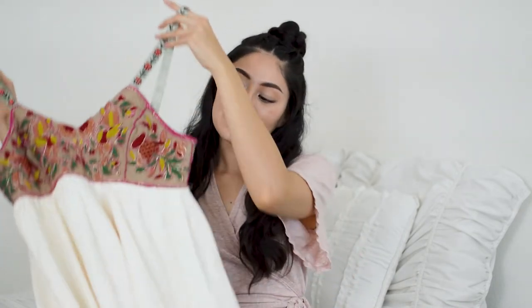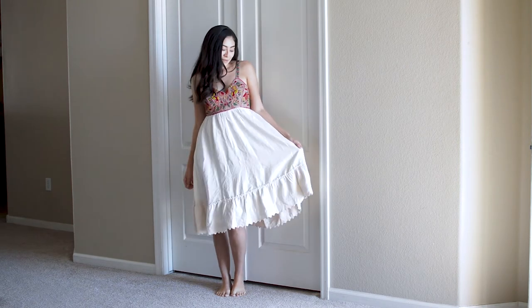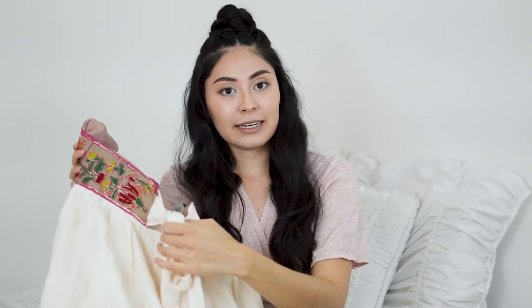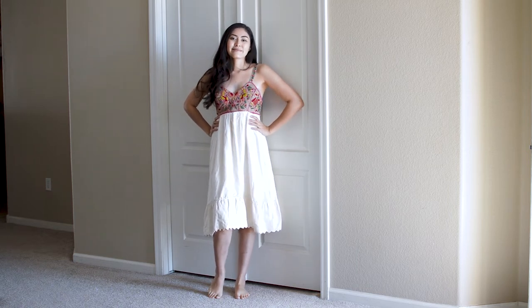This next dress is perfect for the summertime. The top has this beautiful embroidered detail, and these straps have a beaded detail too. The bottom is kind of like a white cream colored skirt with a ruffle at the bottom, and in the back it ties, which I think is so cute. The brand is Zahavel — I believe it's an Anthropologie brand. I don't remember the exact price but I know it's under $10, and I got it from Salvation Army.